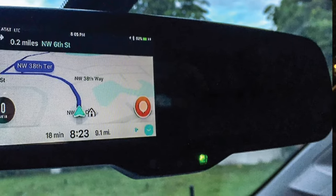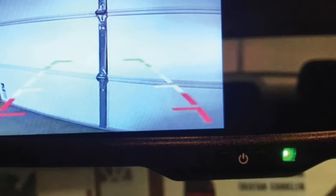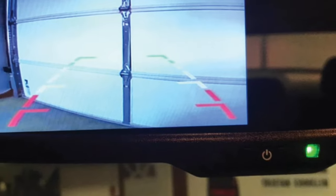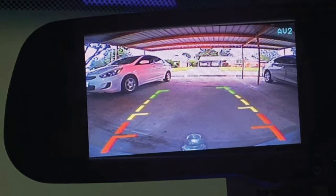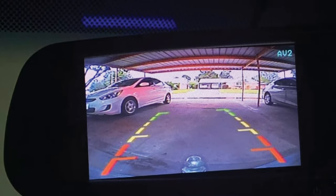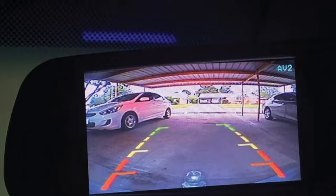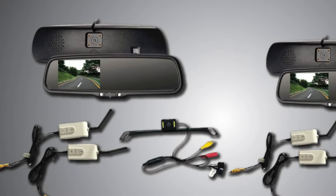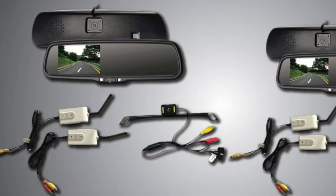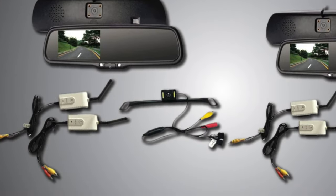Taken together, these features will give you a wide, clear image of what's going on as you back up. Pyle says this camera has earned an IP67 durability rating, which means it's dustproof and waterproof, so you don't have to worry about it getting damaged in the rain. It comes with a license plate mount, which makes it easy to attach to the back of your car. Both the camera and display will need to be connected to your car, so you should consult a mechanic if you are not comfortable with auto repairs.